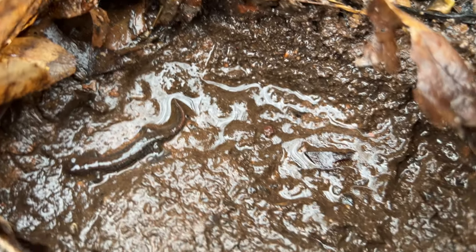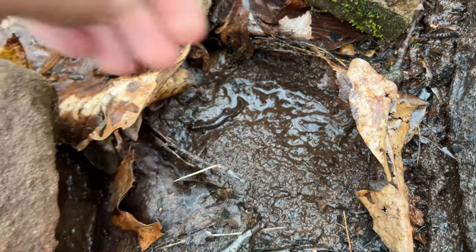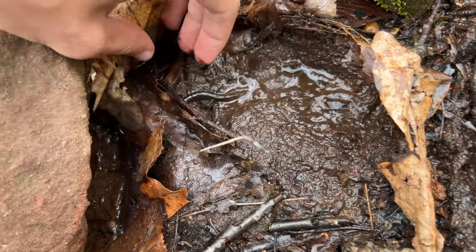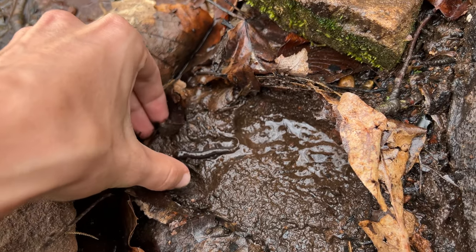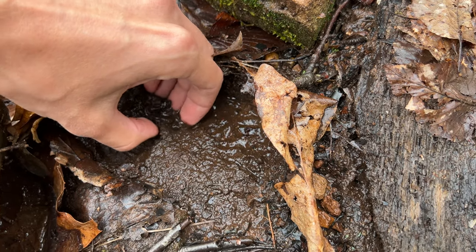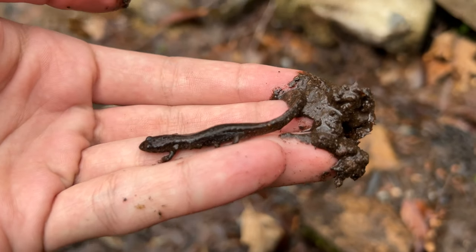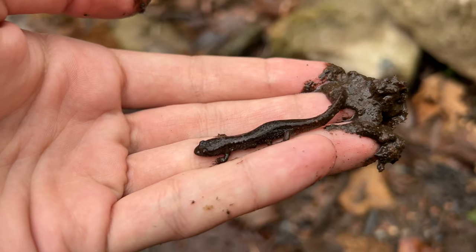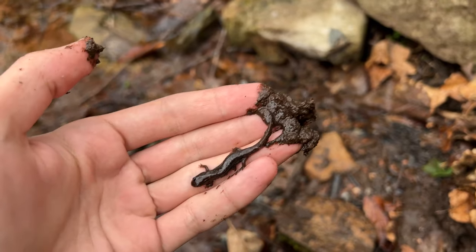First herp of the day - got this dusky salamander. There's a very noisy road behind me, sorry about that. Let's see if I can get this guy in hand - super hard to catch. There he is, a nice little northern dusky salamander. Really cool, I'm probably going to be seeing a lot of these guys today.